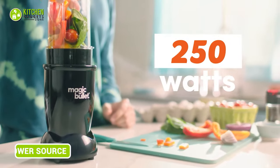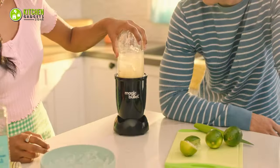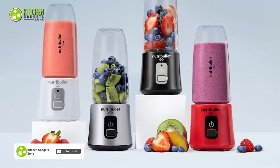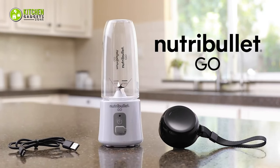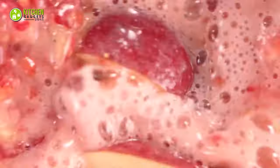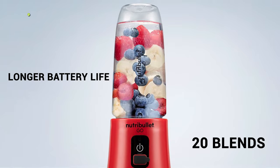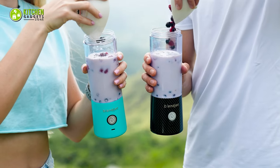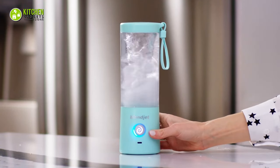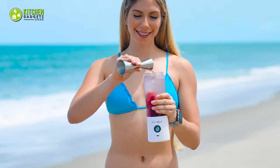Of the three blenders, the Magic Bullet has the most powerful motor at 250 watts — it can blend a variety of ingredients quickly and smoothly, but it requires an outlet, making it less portable. The NutriBullet Go falls behind in motor power at 70 watts, being powered by a rechargeable battery, but it can still blend soft ingredients with ease and boasts a longer battery life of up to 20 blends per charge. The BlendJet 2 is the smallest and lightest of the three — despite its size, it can blend frozen ingredients and has a power output of 5 volts, with a battery life of up to 15 blends per charge.